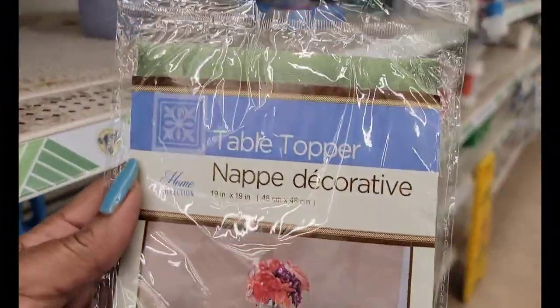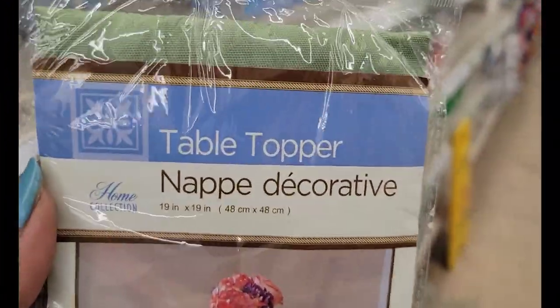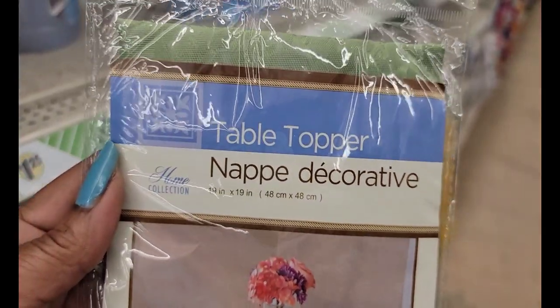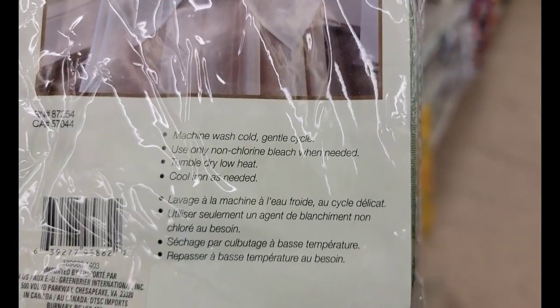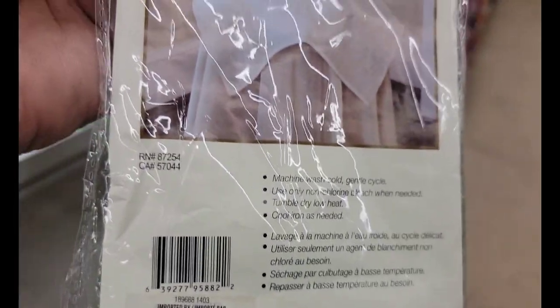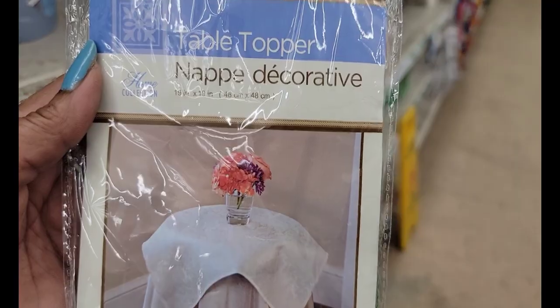I've never seen anything like this in my Dollar Trees. This is a table topper. It looks cute. Machine wash cold. They only have a couple of them left.